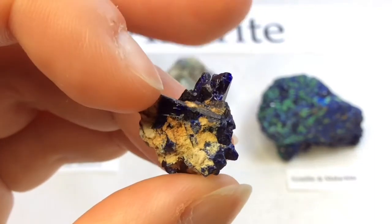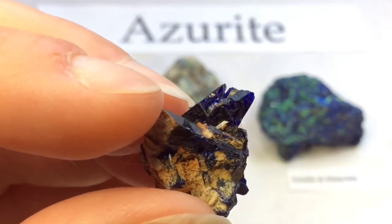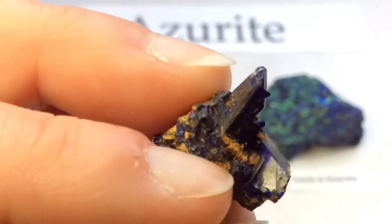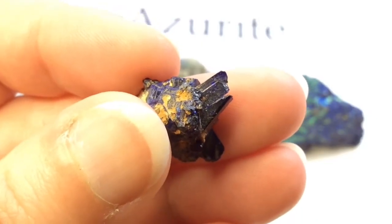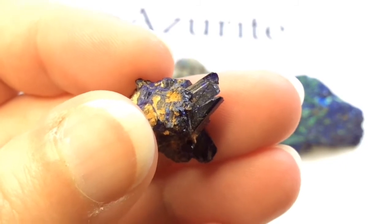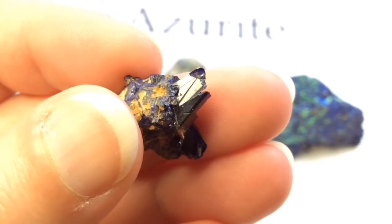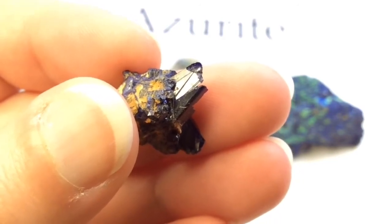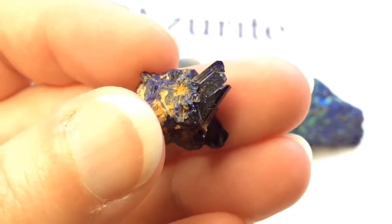Over here is where the solid azurite crystals have formed. Occasionally azurite is used as beads or in jewelry, or as an ornamental stone. But because it's very soft and because of its tendency to lose its deep blue color and weather into that more greenish malachite color, that really limits its uses. Also, heat destroys azurite quite easily, so anyone working with this stone in jewelry would do so at room temperature.